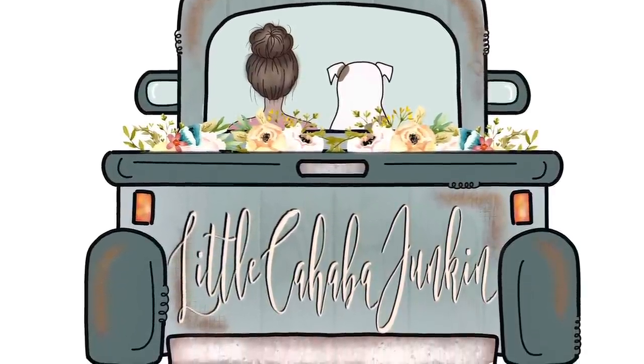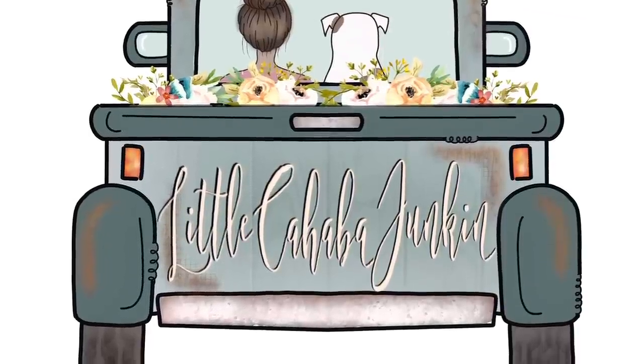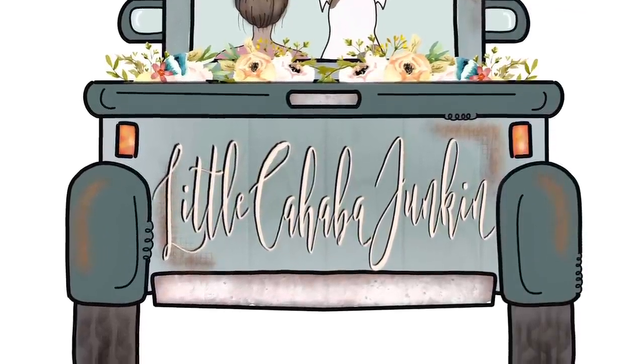Hey everybody, me and Buster want to say welcome to Little Cahaba Junkin, where we share a whole lot of junkin and even more Jesus. Enjoy our video! Hey everybody, it's me Kayla Friday, and welcome back to our channel here at Little Cahaba Junkin.